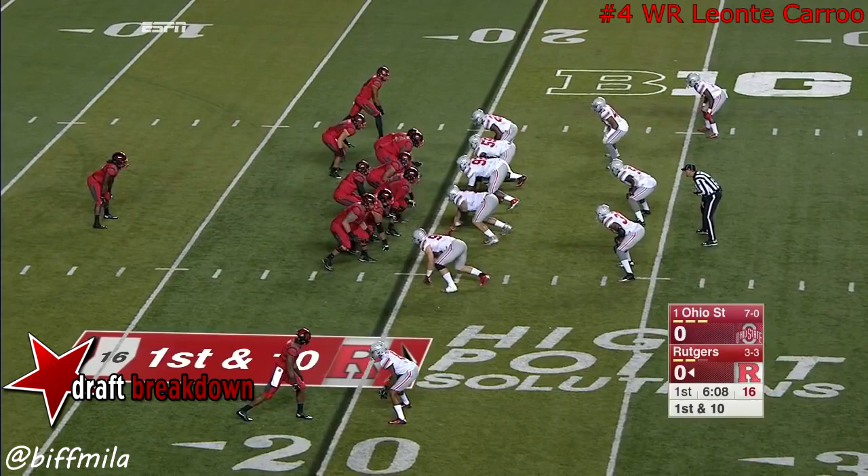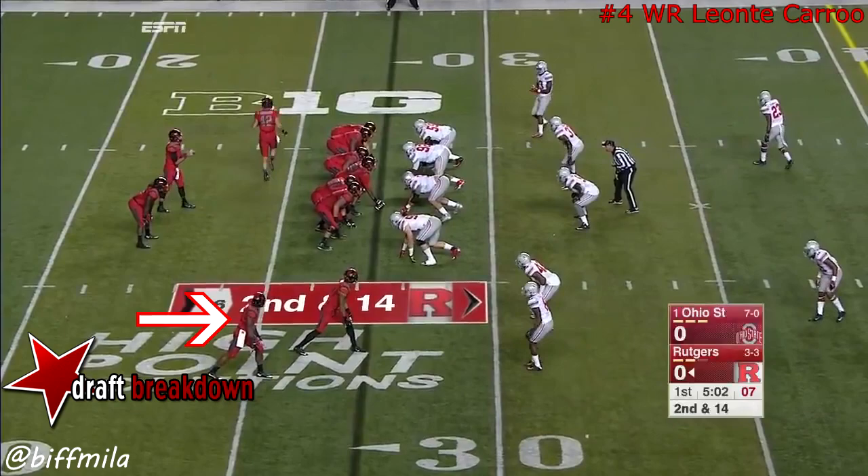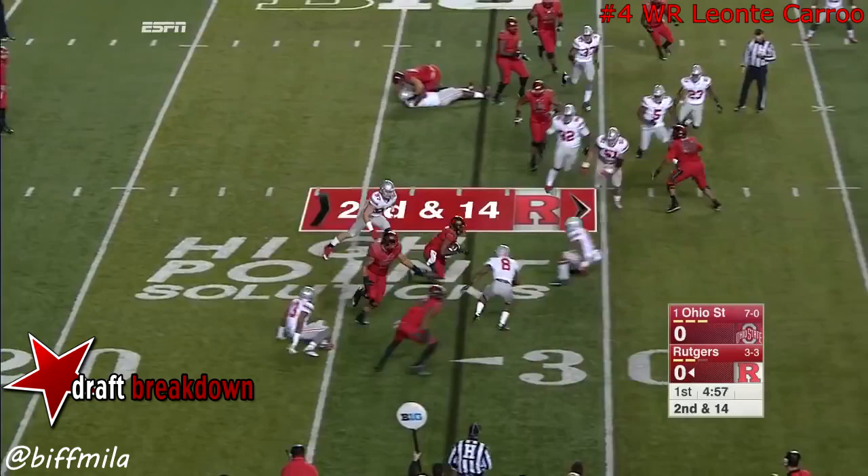Throw on first down across the middle — completion. Four-yard loss. Bosa now with three and a half sacks on the season. And they flip it to Carew near side — he navigates through traffic.